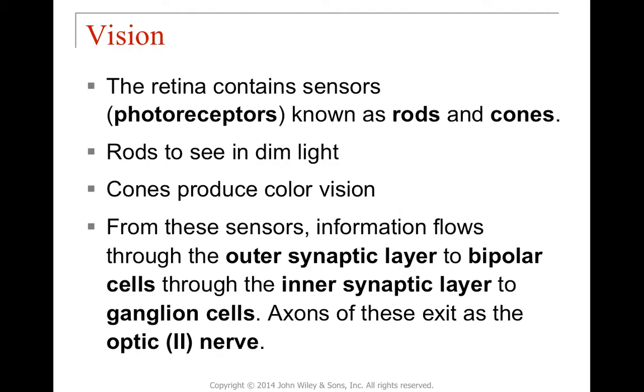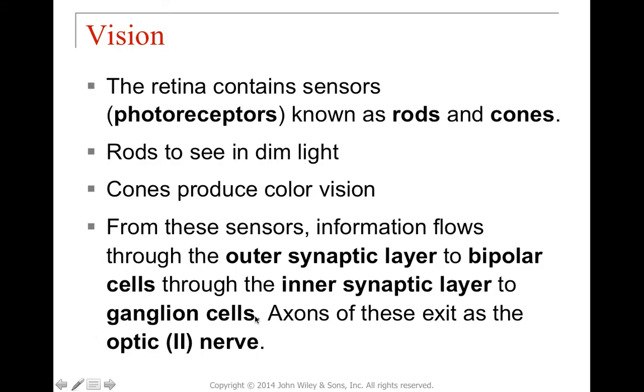Photoreceptors come in two types: rods and cones. Rods are for black and white vision; cones are for color vision — all start with C: cones, complicated, color. They're named based on appearance. Information comes into photoreceptors and gets transferred into nervous tissue through multiple layers: the outer synaptic layer, bipolar cells, an inner synaptic layer, and ganglion cells. Cones are specific to one color only — a cone that detects blue only detects blue.